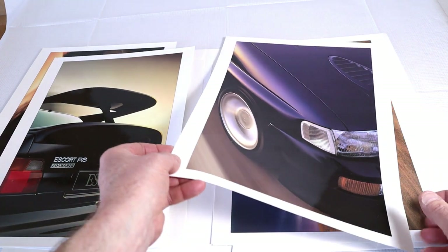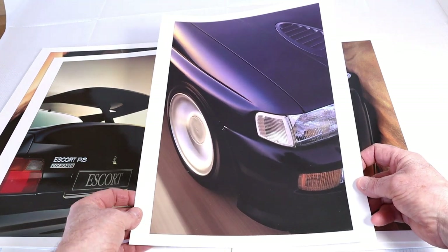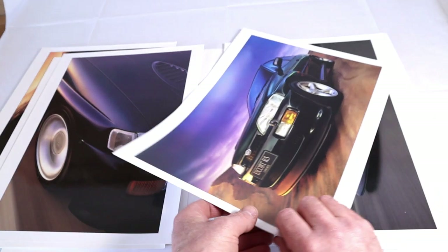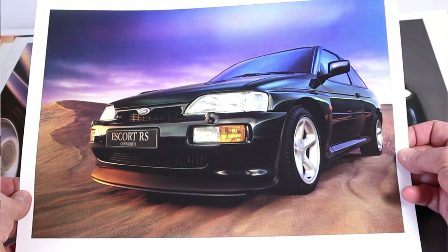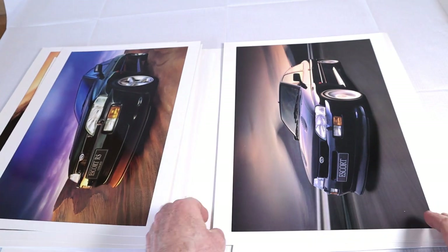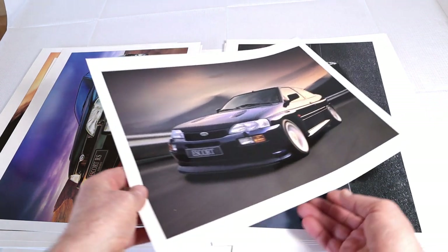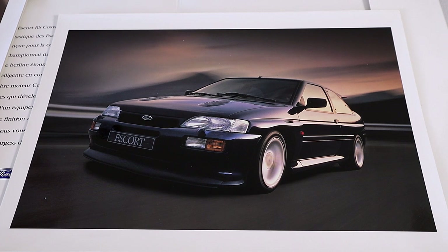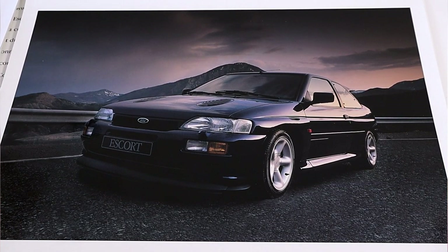This next one is obviously the front wing and the wheel going around — that's cool, I just love these photos. And this one in Mallard Green, the original — that is absolutely beautiful. And again, this is what you'd call a super rare one because this is black. You won't get many black photographs from Ford.